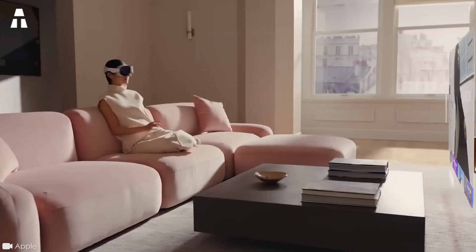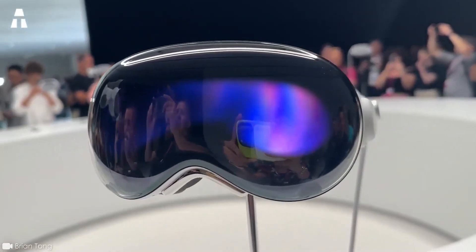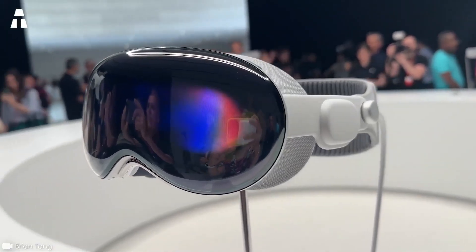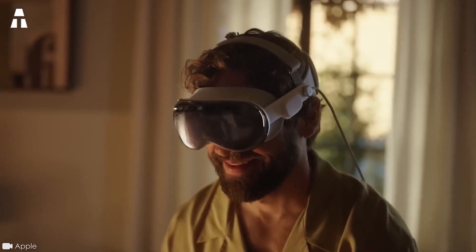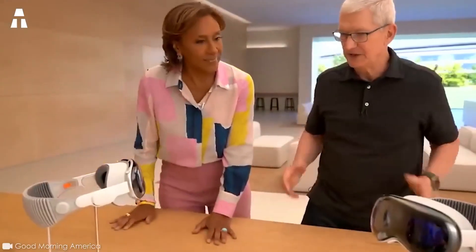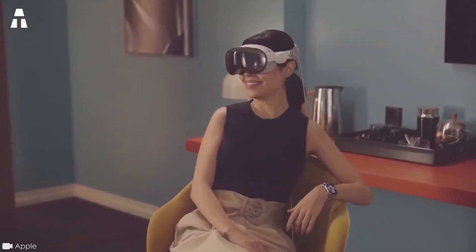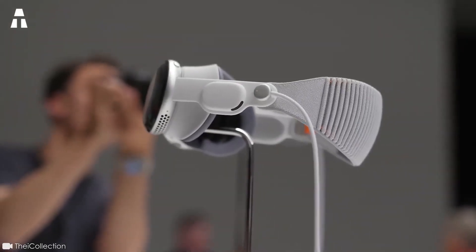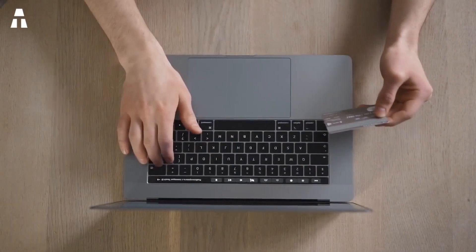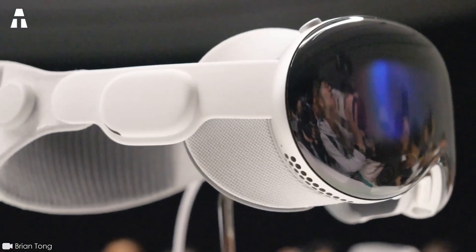When will we have the chance to discover this extraordinary device? Apple has not yet confirmed the release date of the final version of the Apple Vision Pro. Initially, it will only be available in the United States, so we'll have to wait until early 2024. The Apple Vision Pro is expected to cost a small fortune — the brand has announced a price tag of $3,500, and options will be available, raising the price considerably.